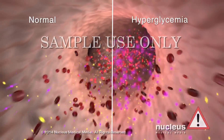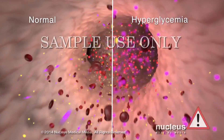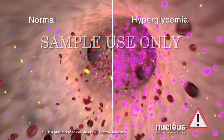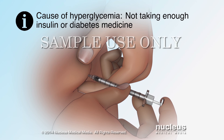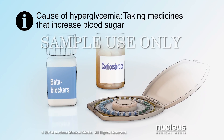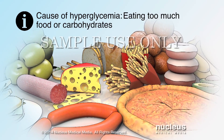This can cause you to have too much sugar in your blood, which is a condition called hyperglycemia. Hyperglycemia can happen when you do not take enough insulin or diabetes medicine, take other medicines that increase blood sugar, or eat more food or carbohydrates than you usually do.